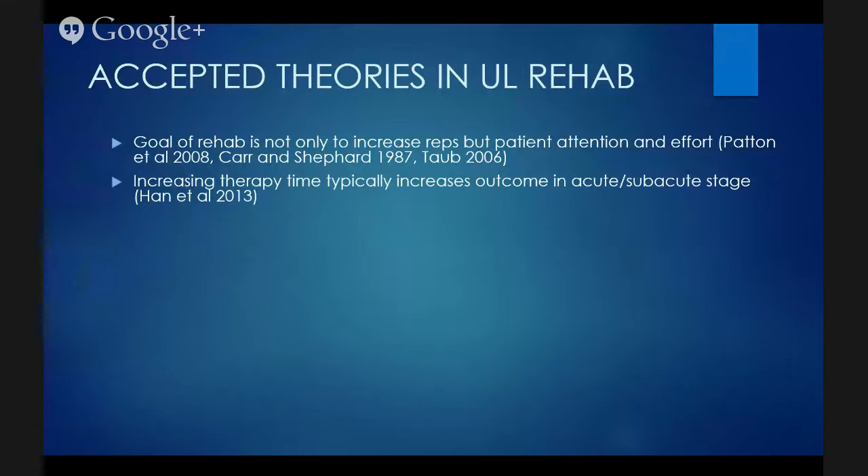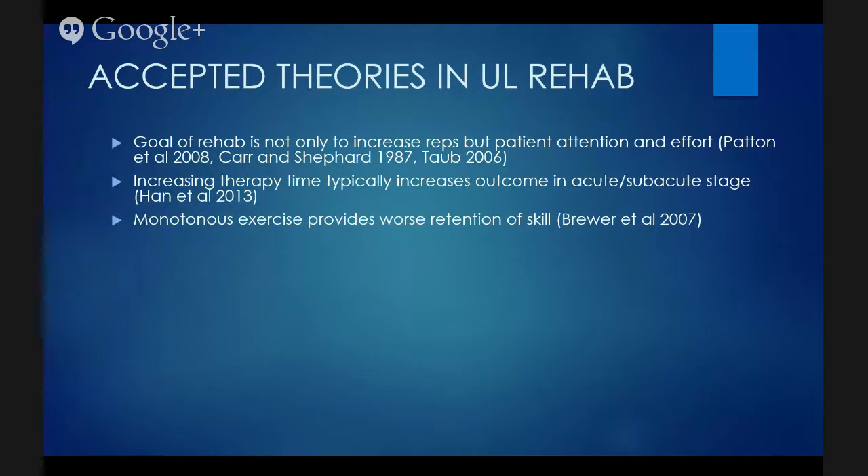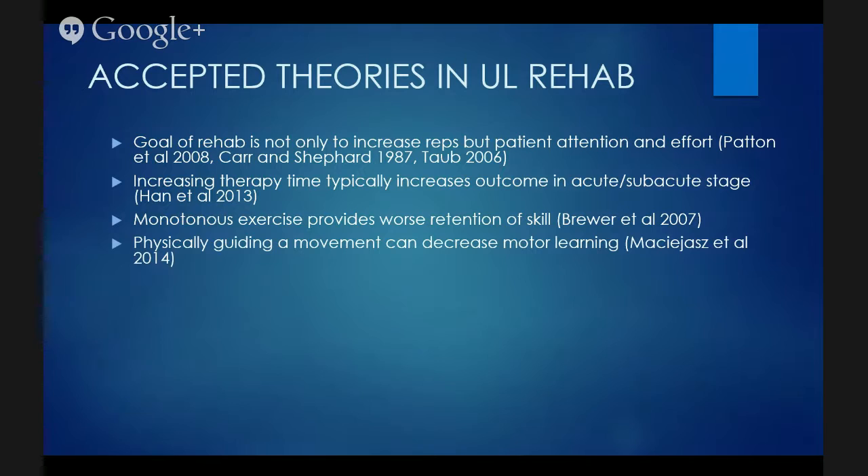Monotonous exercise provides worse retention of skill. If there's monotony in the exercise, people are not putting in the same level of attention or effort, and they're not receiving error-based learning procedures. They're not able to retain skill as well as somebody who was thoroughly engaged, learning from their own mistakes, and problem-solving at the same time.